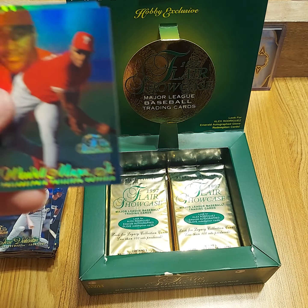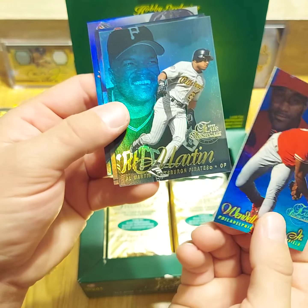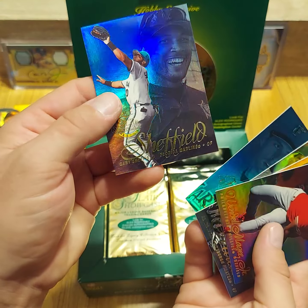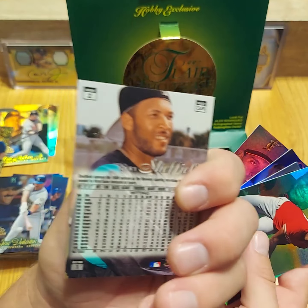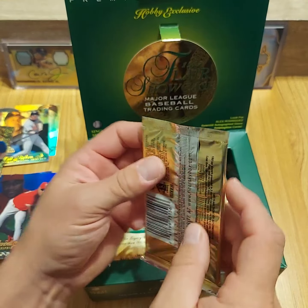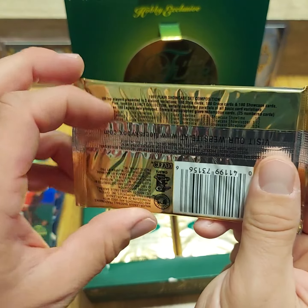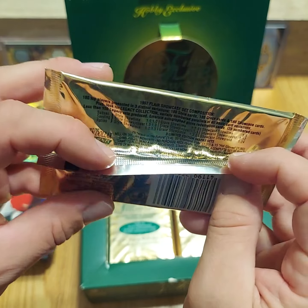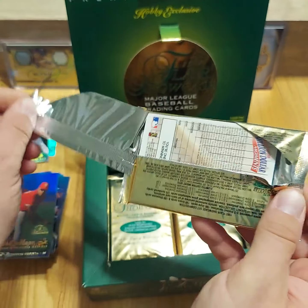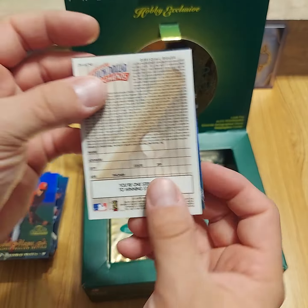Orel Hershiser, Wendell Magee Jr. — I have never even heard of this guy — Al Martin, Kevin Ory, Kevin Brown, and Gary Sheffield. The Fleer Hot Gloves I believe are 1 in 90 packs. This is my favorite year for them — the Diamond Cuts is such an awesome looking card, and the Fleer Hot Gloves from 97 I think are the best year.